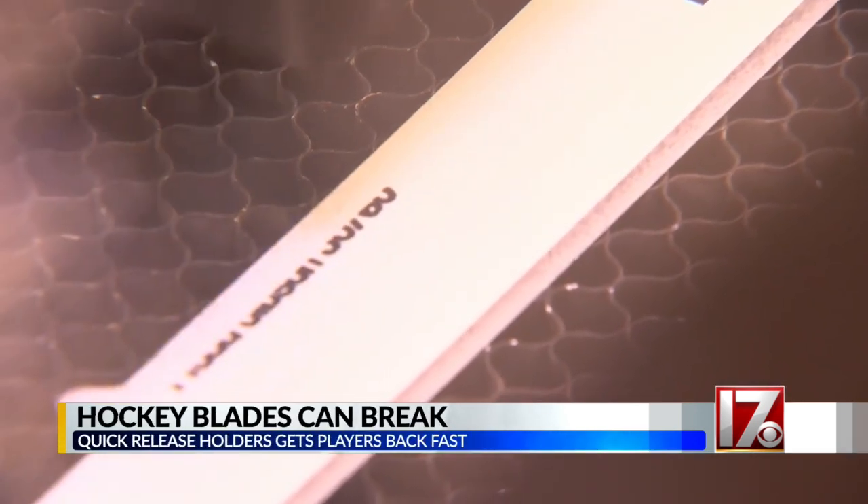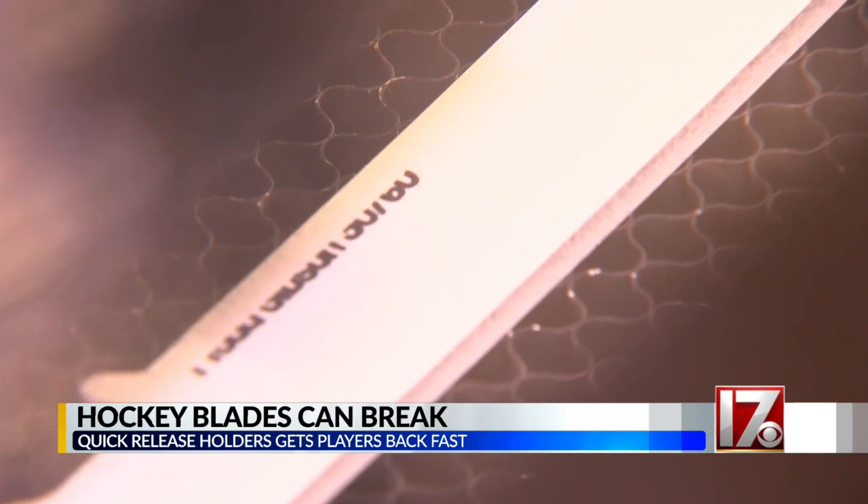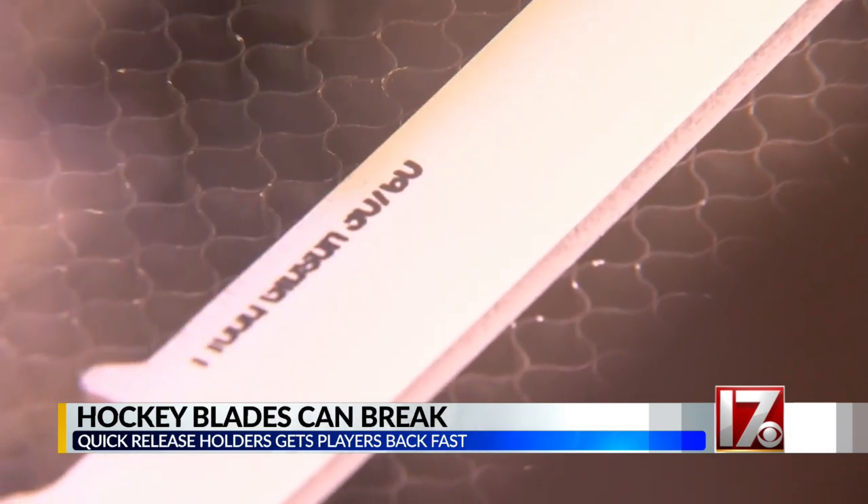For that reason, Scoggins doesn't use just any steel. Think of really high-end chef knives — it's the same steel.